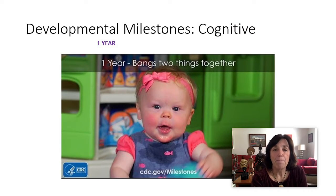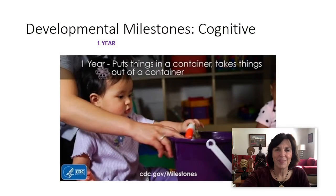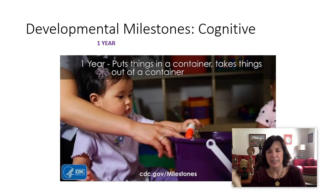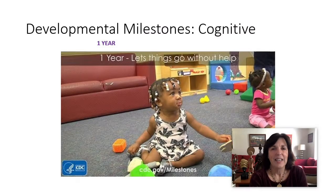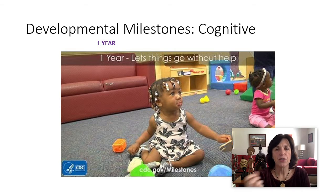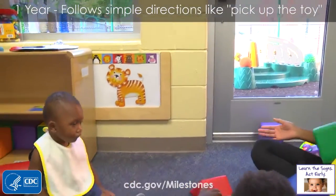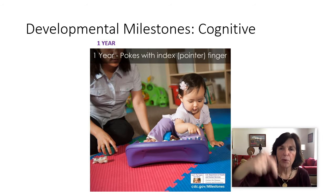About one year old, they start to bang two things together, making a lot of noise, really engaging with the environment. They begin to put things in a container and take things out — in and out, in and out. They might let things go without help, turning and handing it over to an adult at around one year old. They'll poke with their index finger. Remember a few months ago they were starting to do the Cheerios; now they're poking with an index finger.